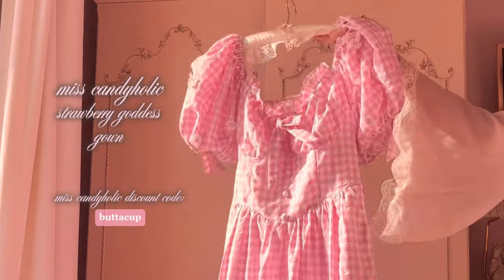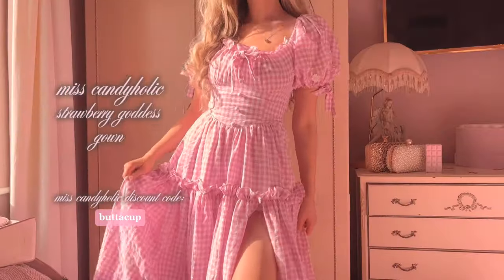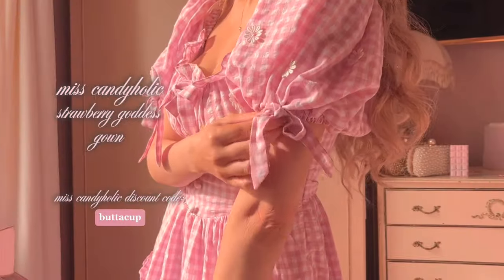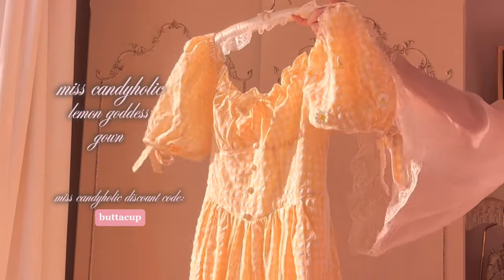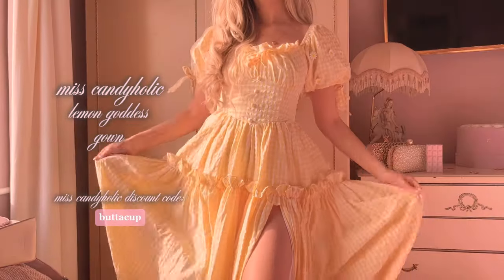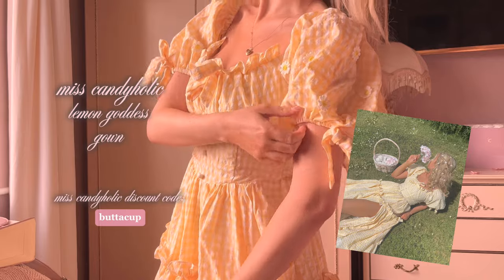This is the Strawberry Goddess Gown from Miss Candyholic. They do so many goddess gown variations and I am quite honestly obsessed with all of them. I think this one is so cute for spring and summer because it has little daisies on the shoulder. And as I said earlier, you know the love for a dress is so real when you have it in more than one colorway — this is the Lemon Goddess Gown. I love this colorway because the daisies match up perfectly with the color of the dress. Both of these are just so perfect for warm days when you want to be comfortable but still look cute.